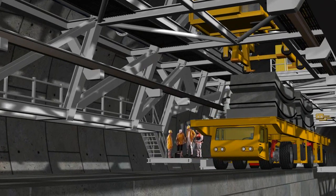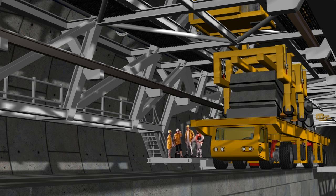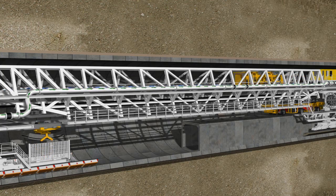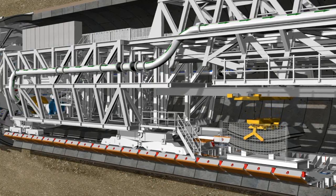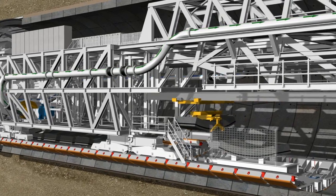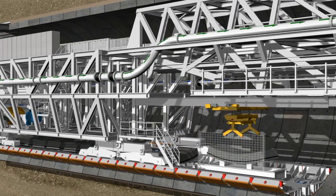The lining segments are delivered by special jobsite vehicles from the surface to the rear part of the machine. On the third level, a segment transport crane moves the segment from the rear part of the machine to the front. The crane is also used to transport the grout container on the first gantry. The segment transport crane moves the segments via the bridge of the second gantry to the transfer area of the first gantry, where they are lifted, turned, and positioned on the segment feeder. The segment feeder then moves the segments under the first gantry to the erector and into the take-up position.